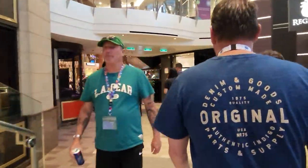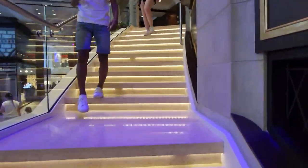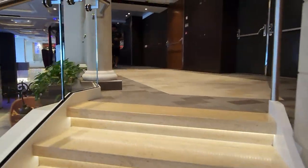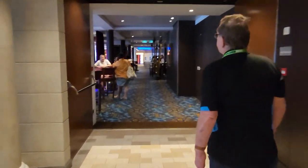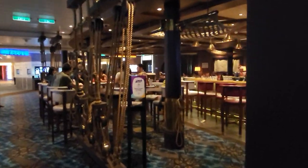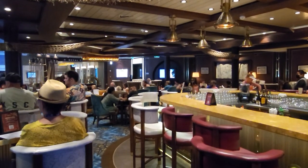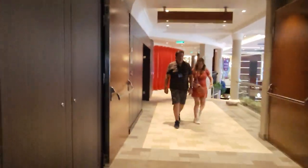I'm going to take you up these flights of stairs. We're kind of going back on ourselves quickly. This bit here — there's a quiz going on — this is the Schooner Bar. The Schooner Bar is another bar where you'd normally play piano of an evening.